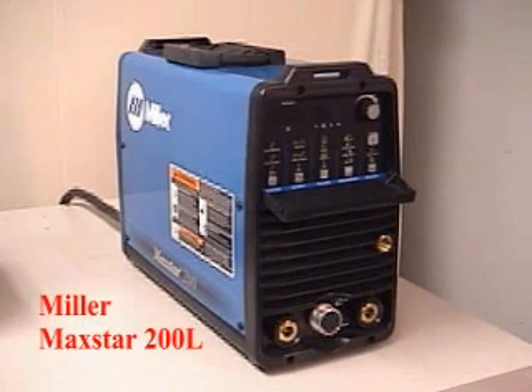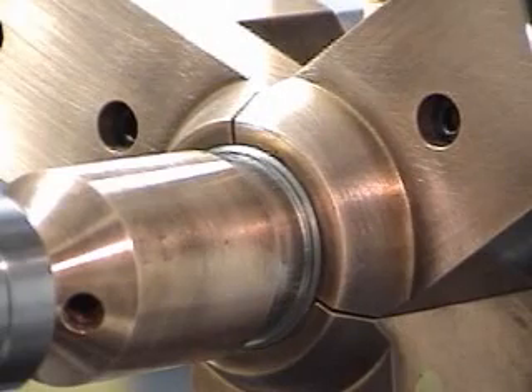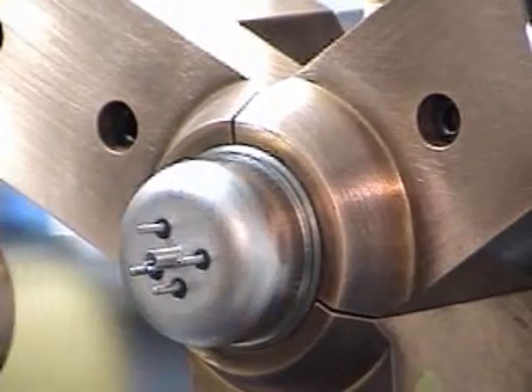Industry standard equipment like the Miller Maxstar 200L TIG power supply is easily interfaced with the welding system. Process Welding Systems can design custom tooling for a variety of jobs. This lathe has been equipped with water-cooled copper tooling for high production manufacturing.